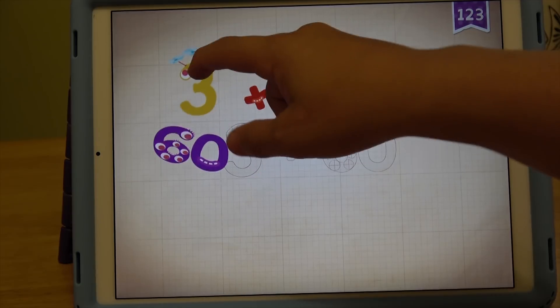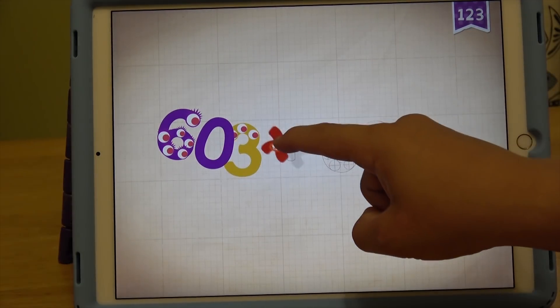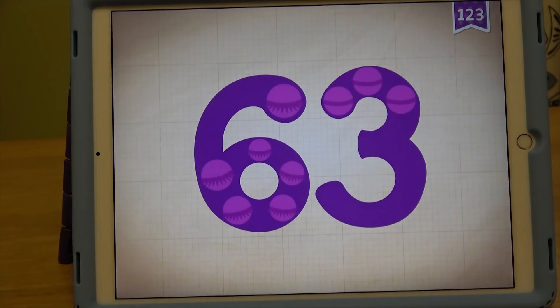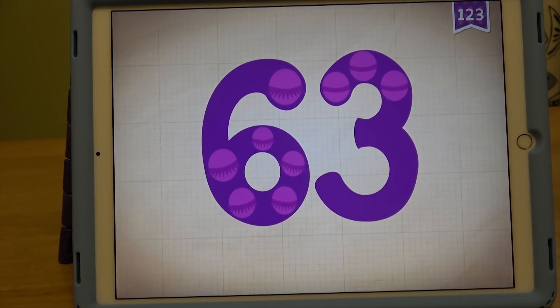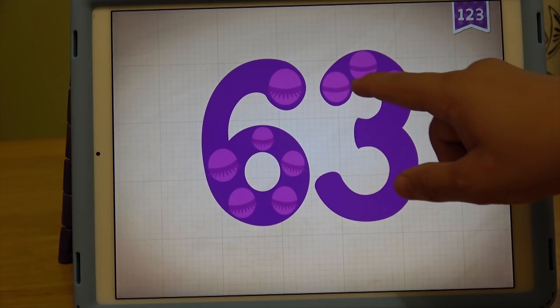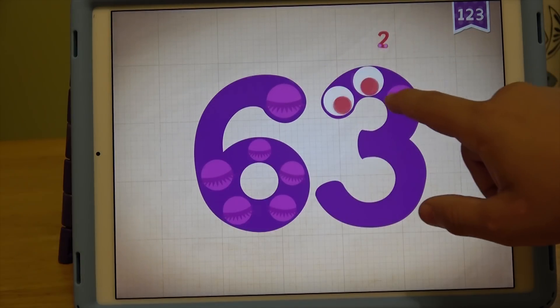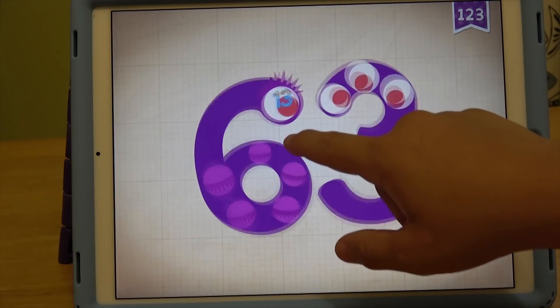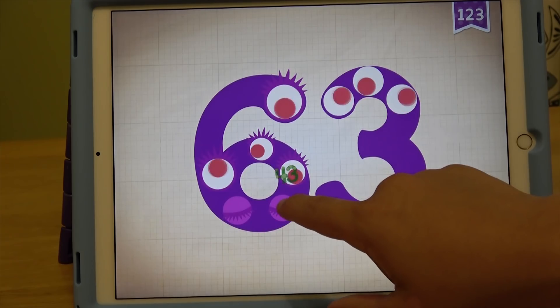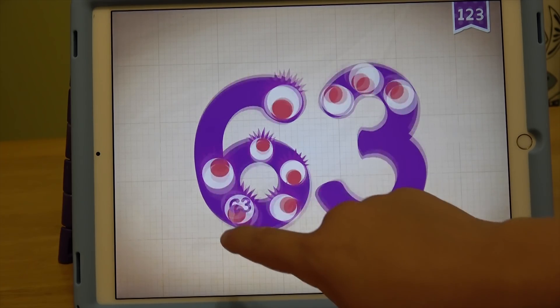What's 3 plus 60? Let's touch the monster's eyes. 1, 2, 3, 13, 24, 33, 43, 53, 63.